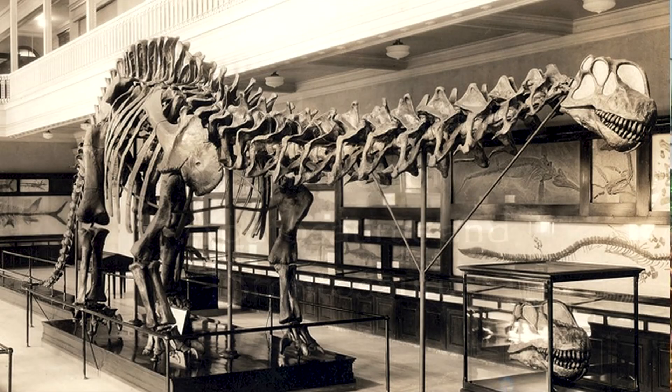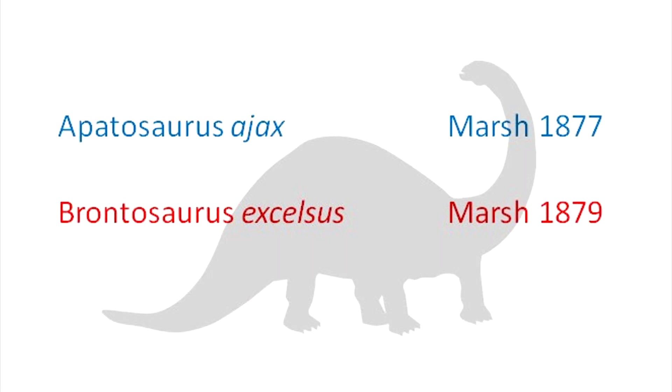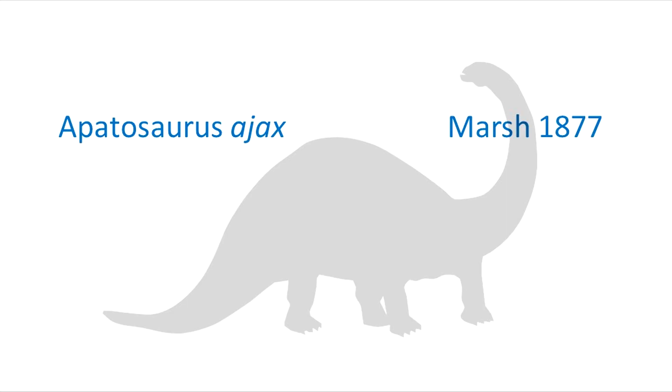In 1877, Marsh described the Apatosaurus. Just two years later, he named another giant from similar rocks. But in 1903, Riggs proposed that there were no real differences between the two, and concluded that the two were in fact the same animal. According to naming rules, since Apatosaurus was named first, it was retained, while Brontosaurus was struck off the register.